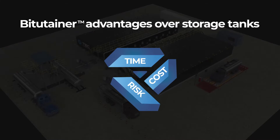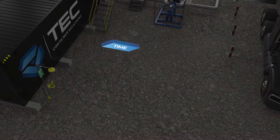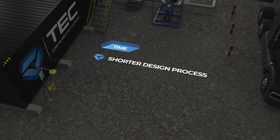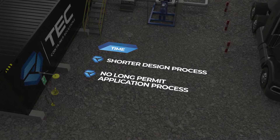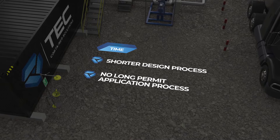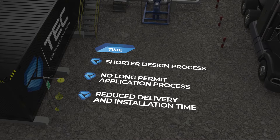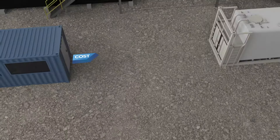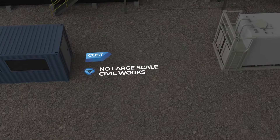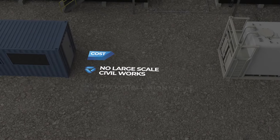The modular storage facility features many benefits when compared to conventional large fixed storage tanks. Existing designs can be modified for quick turnaround time, and there is no long permit application process as with fixed storage. No large scale expensive civil works or bunding are required.